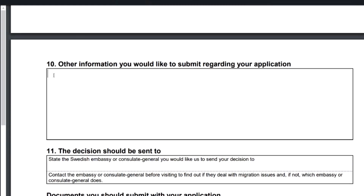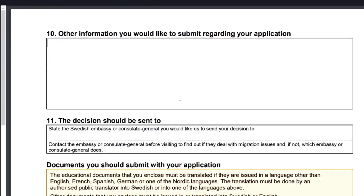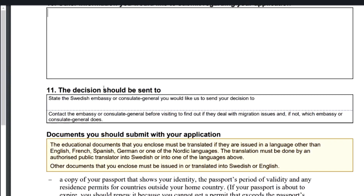This is an open-ended question where you can add other information that you think will enhance your application. For example, additional skills, research you've done about Sweden, or family and friends there who have shared their experiences. It doesn't have to follow a particular format, but please be creative and ensure whatever you put here genuinely strengthens your application.